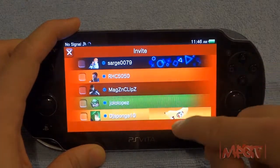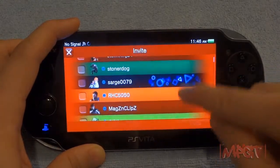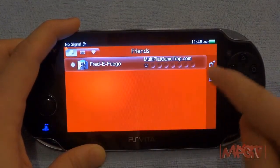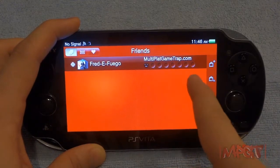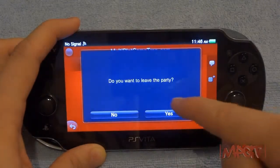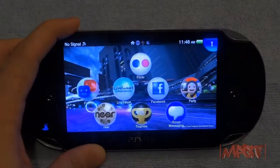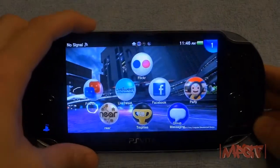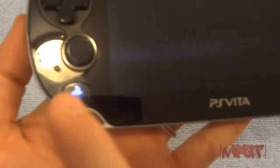You invite people by pressing the invite button, and the little panel icon tells you if they have a PlayStation Vita. I use the same account for my PS3 and Vita. Party chat allows up to eight people, unlike the PS3 which supports six, but it's voice chat only — no video chat.